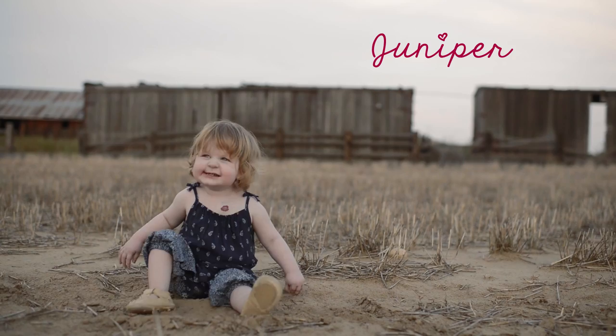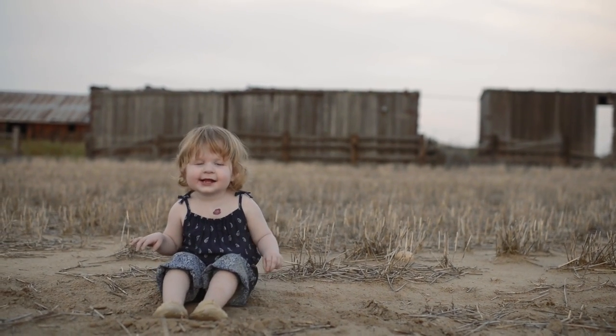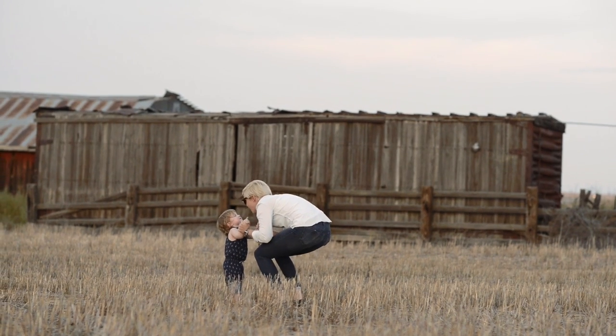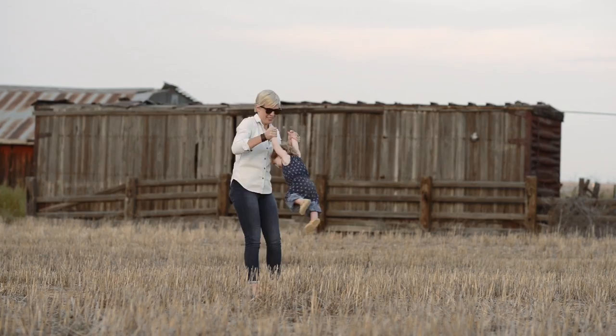This is Juniper, our little June bug. She was born on February 12th, 2014, healthy and normal. Or so we thought.